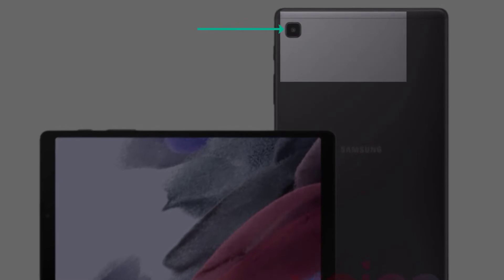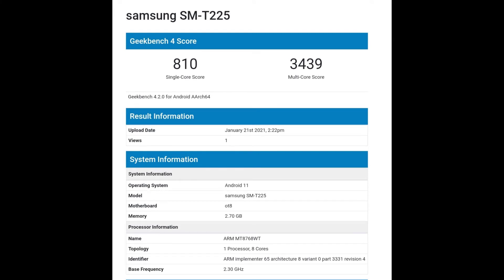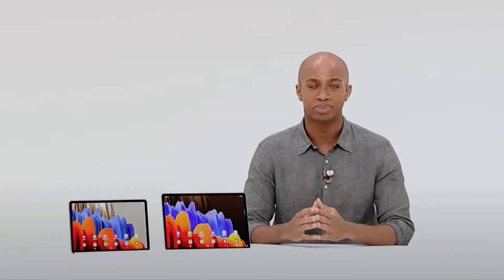Further details about the camera's characteristics are not yet known. The Tab A7 Lite has already passed FCC certification and was approved by the Bluetooth SIG earlier this month. Bluetooth SIG certification has confirmed that the tablet supports Bluetooth 5.0.